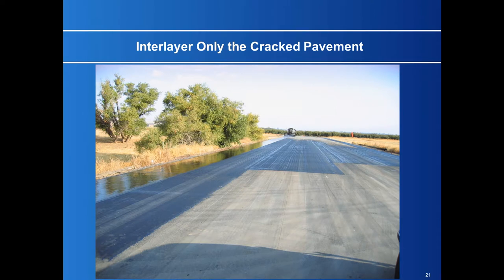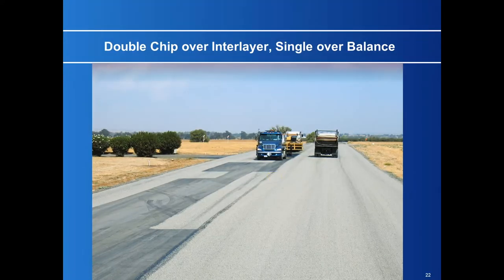Here's another airport — a private strip near Esparto, California on expansive soils, with severe cracking up to three-quarters of an inch wide. They asked if this would help. A lot of the airport was in good shape with no cracks, so I suggested we just interlayer only the cracked pavement. We put a chip seal over the interlayer on the cracked areas, then a single seal over the whole job — providing a double seal on the interlayer areas and a single seal on the rest.